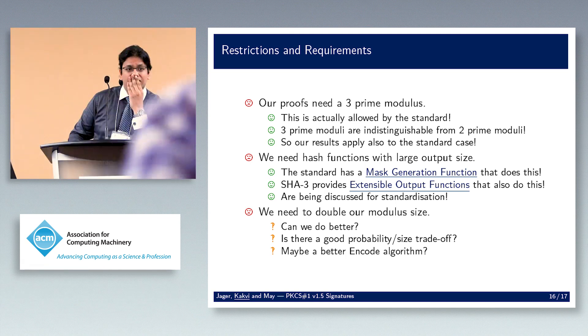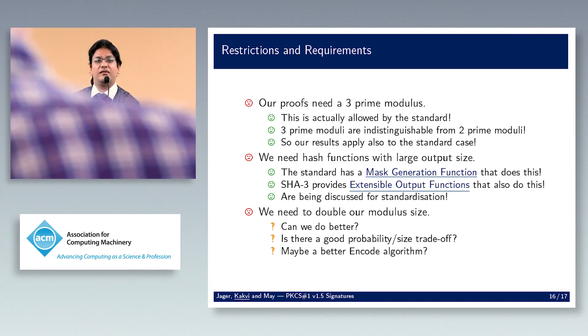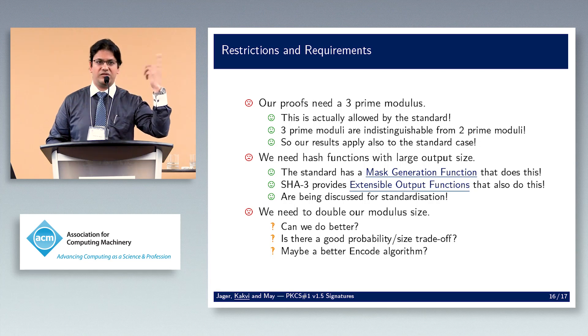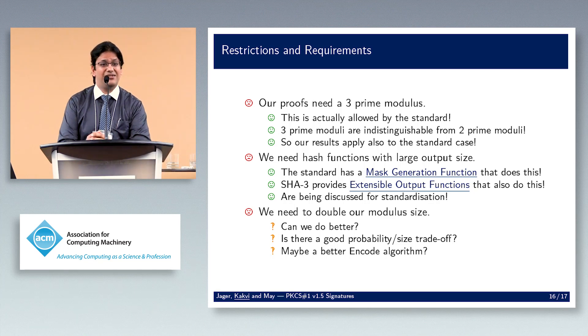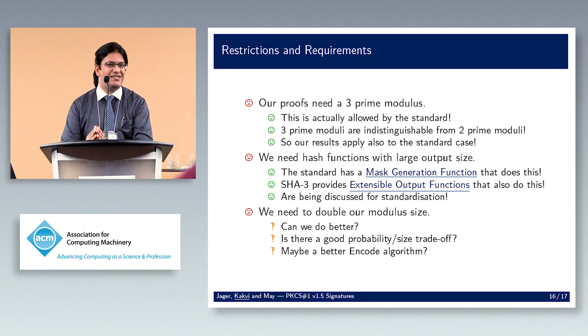Q&A: A questioner asks: since there's no proof for shorter hashes but the proofs are claimed optimal, does that mean proofs for short hashes are impossible? The speaker clarifies: optimality refers to security loss, following Coron 2002 — the proofs are optimal in that sense, not a statement about short hashes. Regarding the three-prime indistinguishability assumption with a signing oracle, the speaker says it should hold but the assumption has never been formally proven and is widely believed.